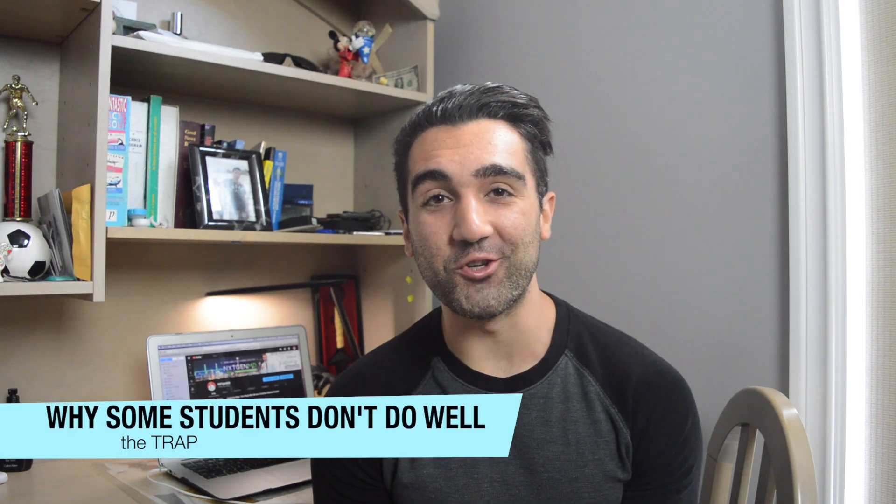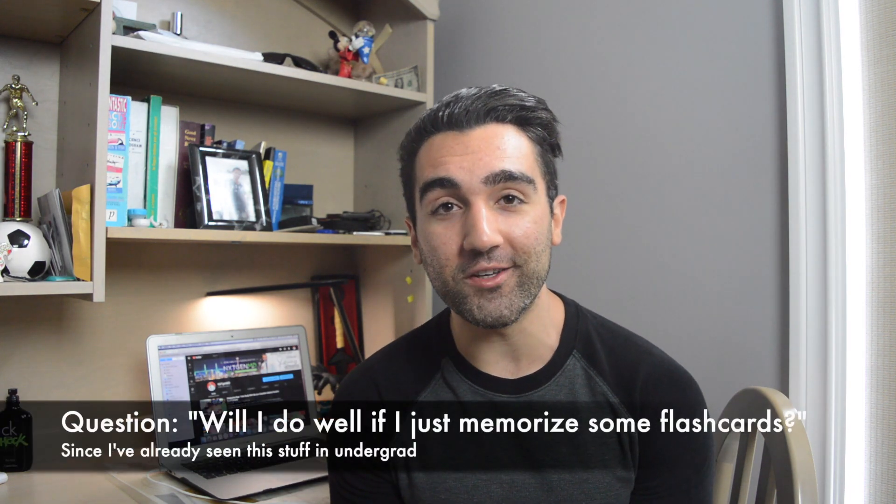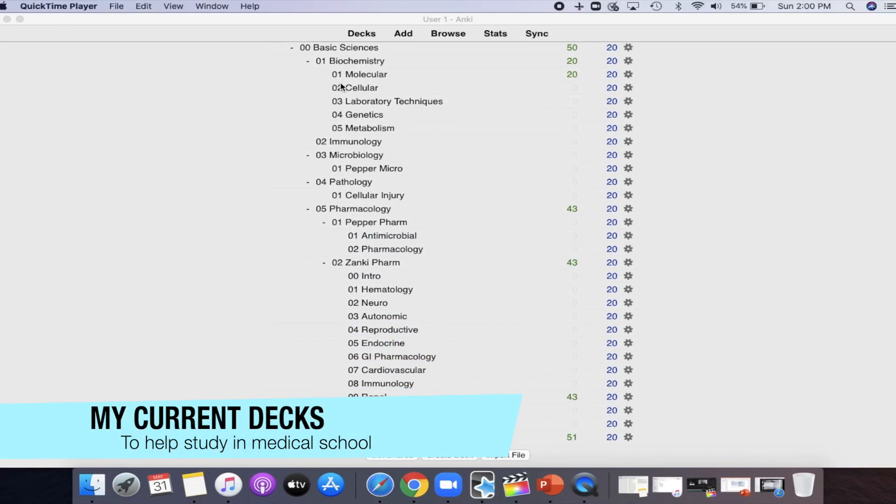The trap when it comes to this section is that the average premed will have come from a biology, biochemistry, biomedical science, or chemistry undergrad — something applicable to this section. So a lot of people feel like they don't need to put in as much study time because they've already seen the material. I even got a message recently from someone asking if it was a good idea to skip studying entirely and just burn through a few thousand Anki cards. Don't do that. I love Anki cards, especially in medical school, but I would highly advise against studying for this MCAT section only that way.